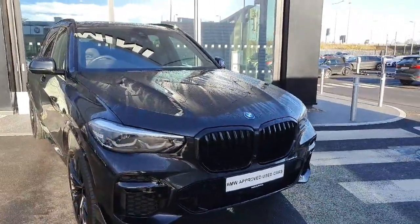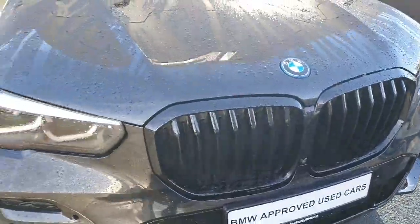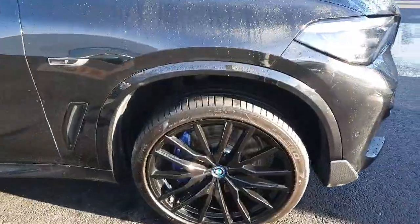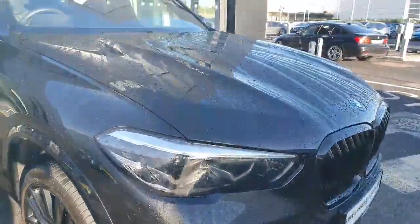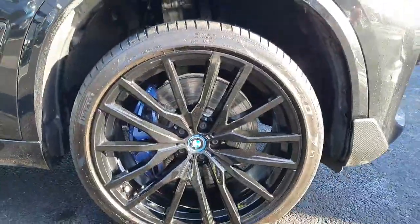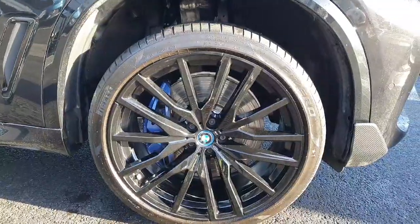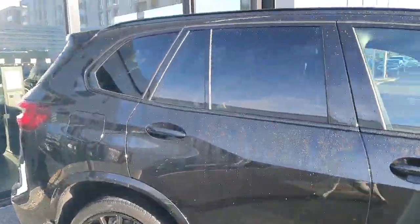This X5 comes with an M Sport Pro Pack which includes a fully blacked out kidney grille and upgraded alloys with blue M Sport calipers. The car also comes with LED headlights and spotlights, and 22 inch black diamond coat alloy wheels.